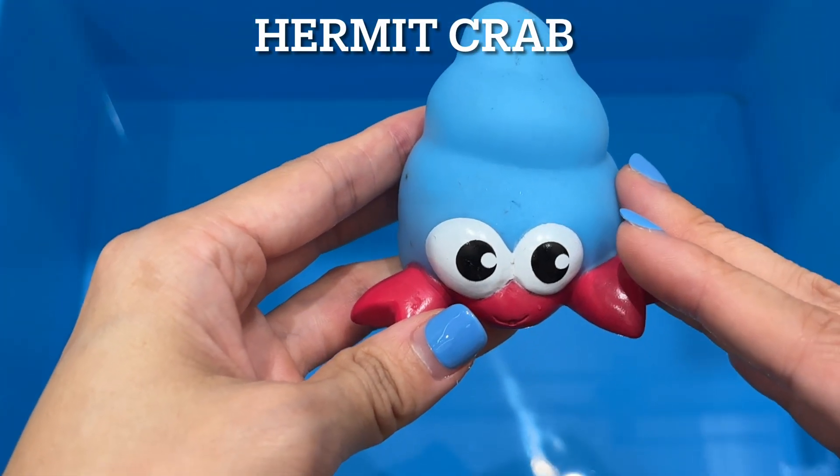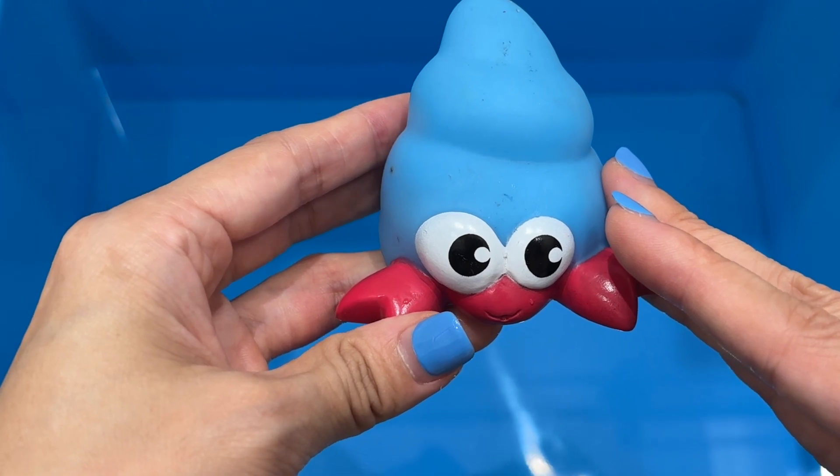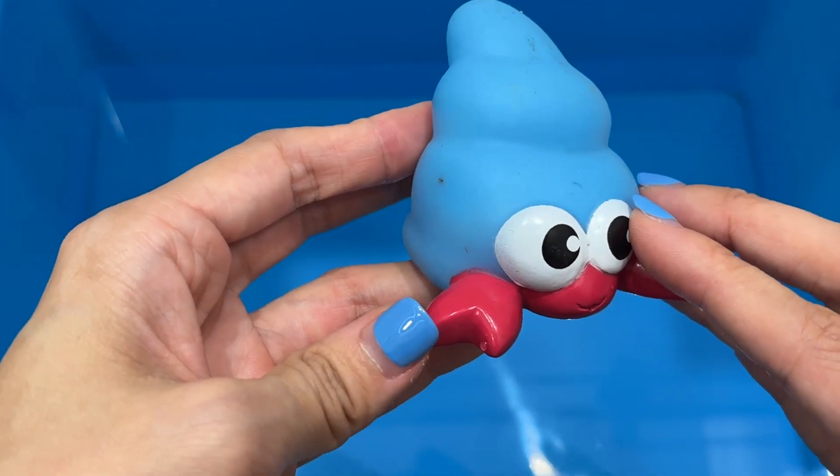Hermit Crab. Hermit crabs breathe through modified gills, which means they need humid air to breathe. Unlike free-living crabs, their abdomens aren't covered in a hard exoskeleton but rather a thin soft one.